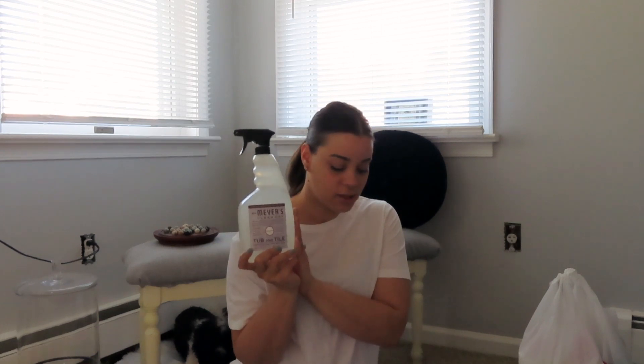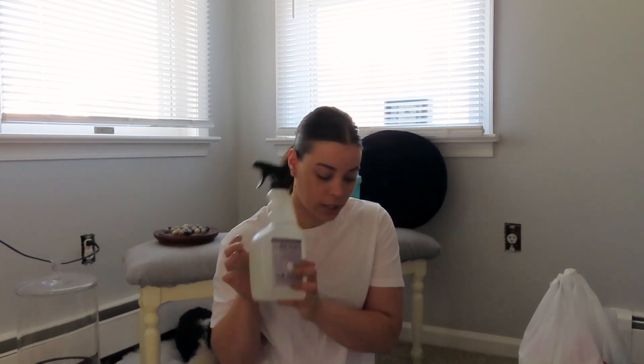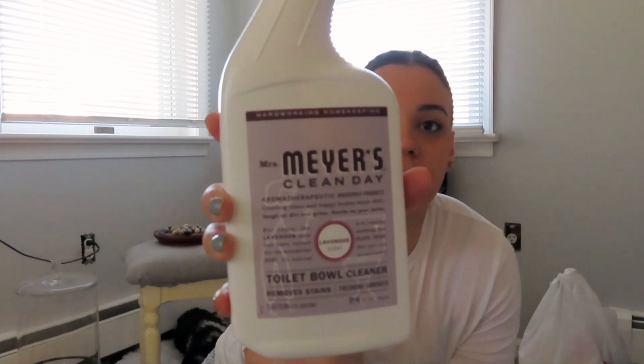They only have this in two different scents. I like both scents — I've used their all-purpose cleaner, so I know I'm going to like this. I want to see how it does on the cleaning part. I also got the Mrs. Meyers toilet bowl cleaner as well.